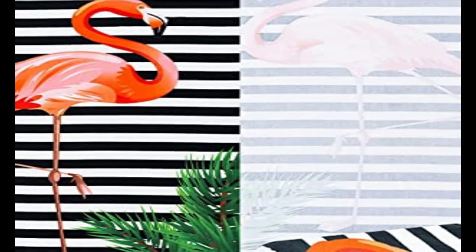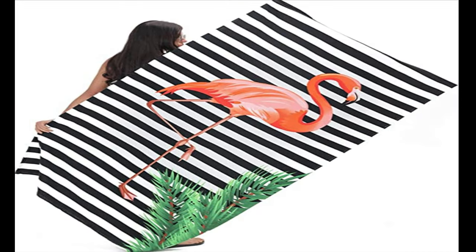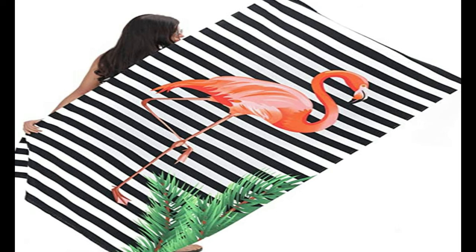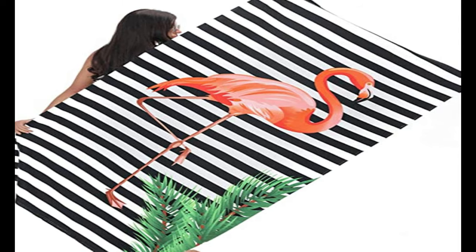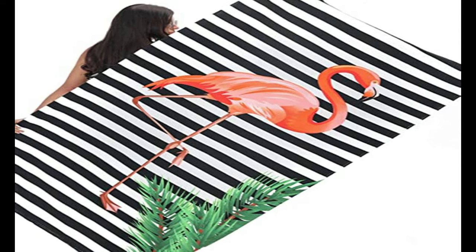NAV 4th Oversized Beach Towels feature first-class quality and exquisite technology. High-quality microfiber material gives you the most comfortable skin touch, with excellent softness and comfort — without pilling, fading, or tearing — and is harmless to the skin. Our extra large microfiber pool towels are designed in a large size of 41 x 73 inches, which wraps your body completely. NAV 4th offers 9 of the most popular patterns to choose from.